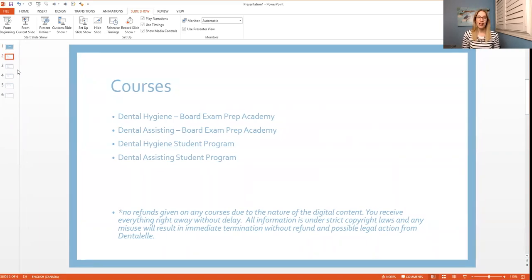The main programs I have are to help dental hygiene students and dental assisting students — two separate courses. I have a Board Exam Prep Academy for each, covering everything you need to know to pass the exam, whether it's the American or Canadian exam. For radiography or infection control exams, send me a separate email and I can let you know if I can help.